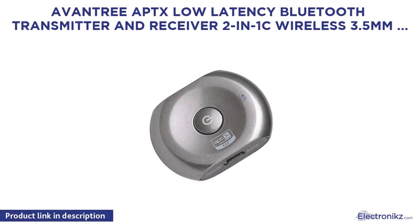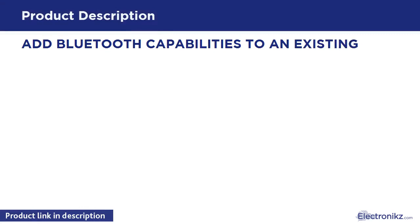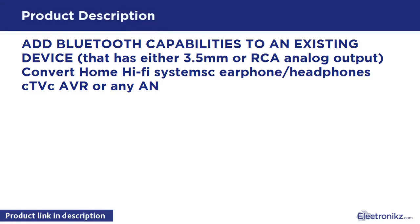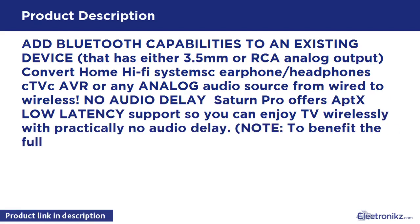Aventrix Low Latency Bluetooth Transmitter and Receiver 2-in-1 Wireless 3.5mm Audio Adapter. Add Bluetooth capabilities to an existing device that has either a free 3.5mm or 2RCA analog output. Convert home Hi-Fi systems, headphones, TV, or any analog audio source from wired to wireless with no audio delay.